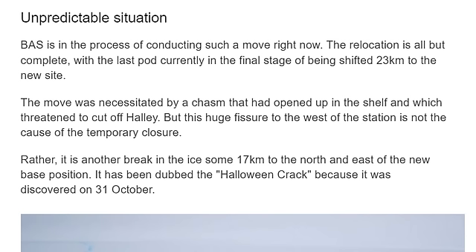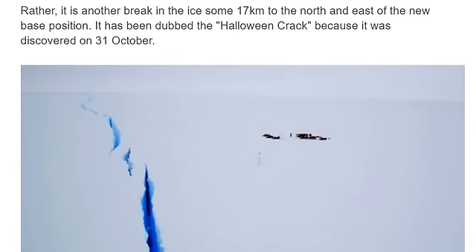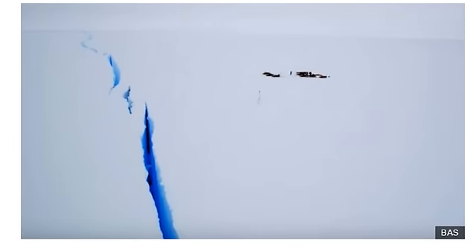The move was necessitated by a chasm that had opened up in the shelf and threatened to cut off Halley. But the huge fissure to the west of the station is not the cause of the temporary closure. Rather, it is another break in the ice some 17 kilometers to the north and east. The new base position has been dubbed the 'Halloween crack' because it was discovered on October 31st.